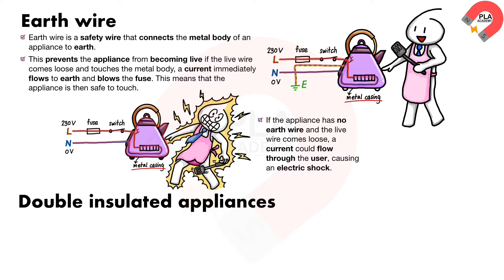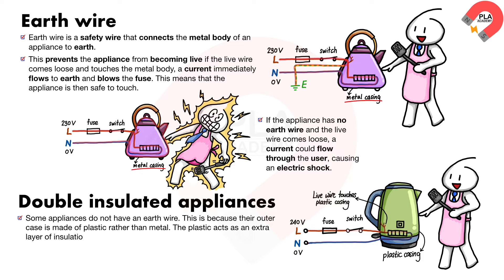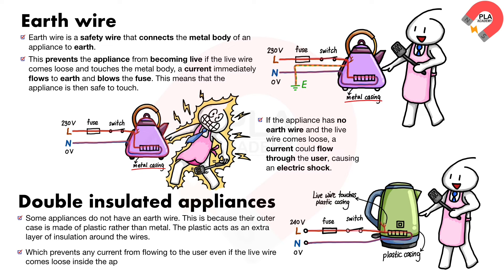Double insulation. Some appliances, radios for example, do not have an earth wire. This is because their outer case is made of plastic rather than metal. The plastic acts as an extra layer of insulation around the wires, which prevents any current from flowing to the user even if the live wire comes loose inside the appliance.